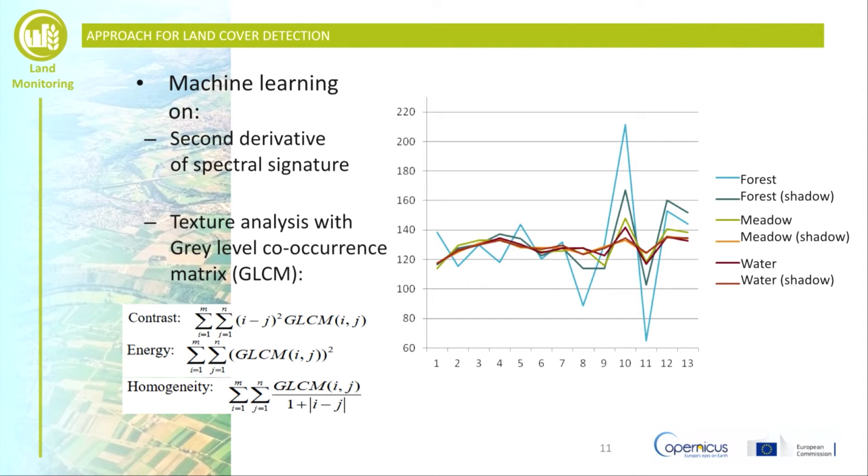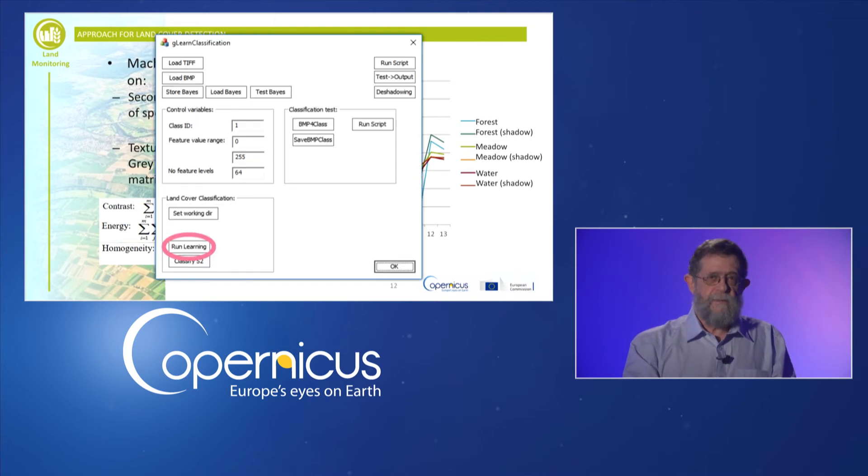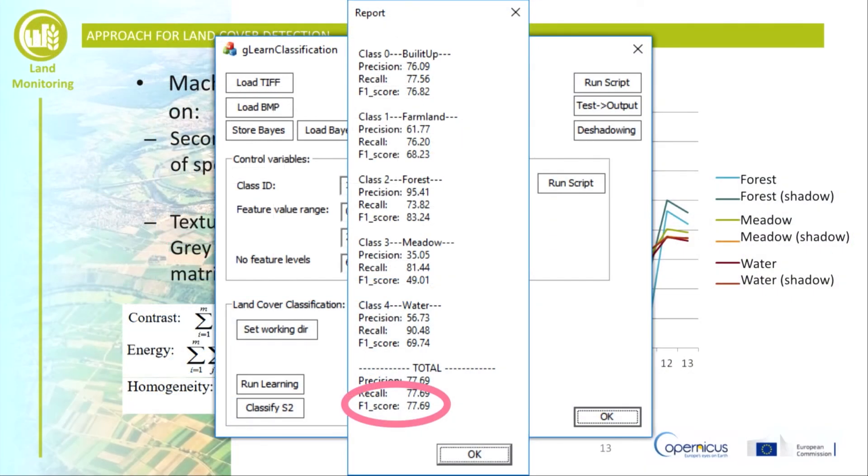First of all, the data will be divided into smaller tiles and the second derivatives of the spectral signature of each pixel will be automatically calculated. Such representations are much more robust in relation to shadows and other types of noise within the data. As you can see on the graph on the right side, several pieces of additional information will then be calculated, such as a co-occurrence matrix from image contrast, energy and homogeneity. This information helps greatly for the computer to understand what is the nature of the content of the image. The algorithm is designed to learn by itself what is in the image, and it does this by running through several iterations of the process known as boosting. This makes the classifier very easy to use, as only two clicks are required.